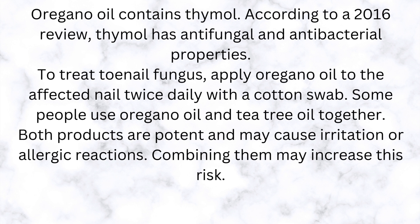Oregano oil contains thymol. According to a 2016 review, thymol has antifungal and antibacterial properties. To treat toenail fungus, apply oregano oil to the affected nail twice daily with a cotton swab. Some people use oregano oil and tea tree oil together. Both products are potent and may cause irritation or allergic reactions. Combining them may increase this risk.